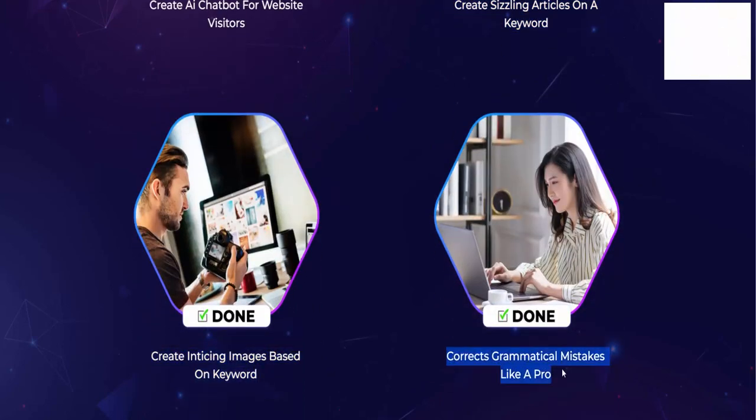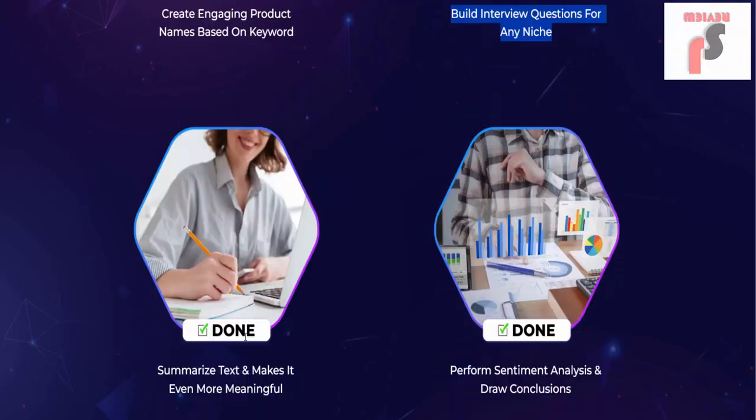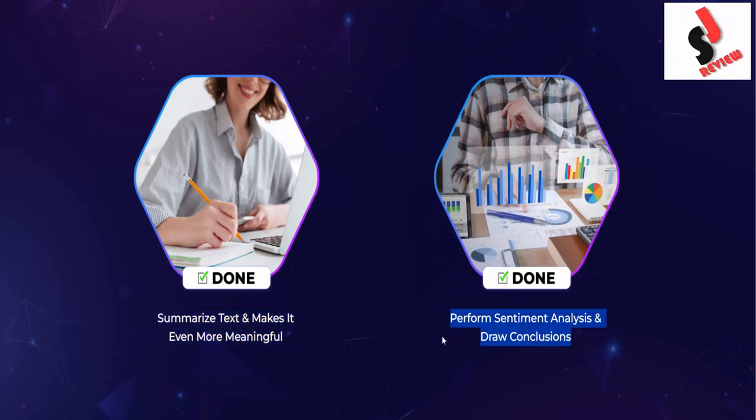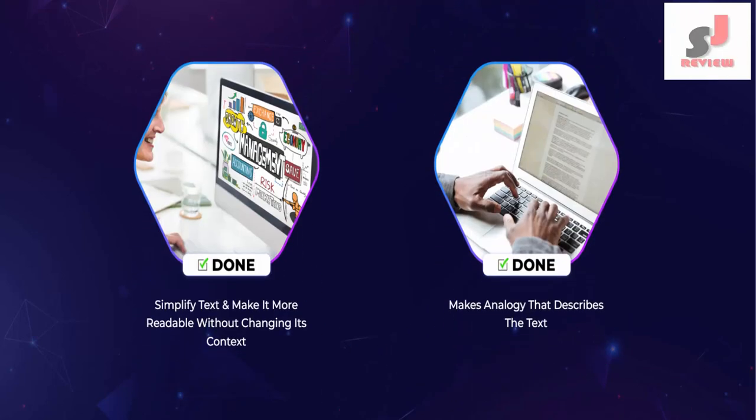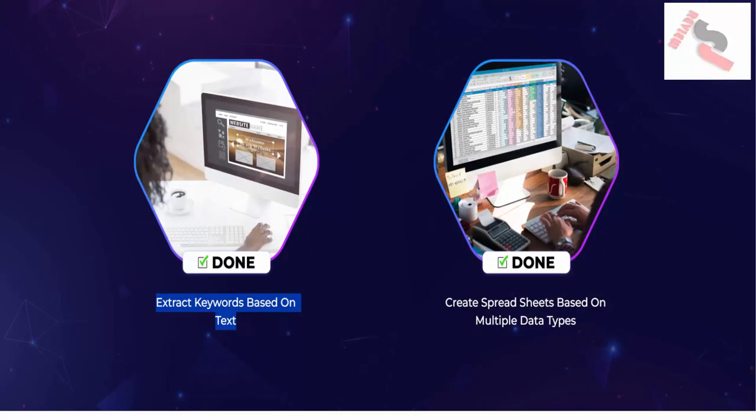Correct grammatical mistakes like a pro. Create engaging product names based on a keyword. Build interview questions for any niche. Summarize text and make it even more meaningful. Perform sentiment analysis and draw conclusions. Simplify text and make it more readable without changing its context. Make analogies that describe the text. Extract keywords based on text and create spreadsheets based on multiple data types.